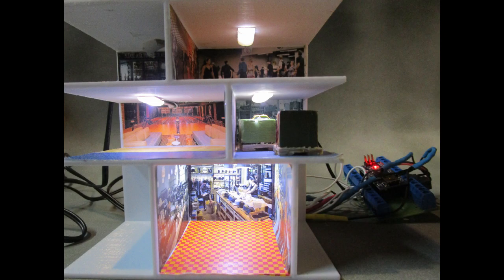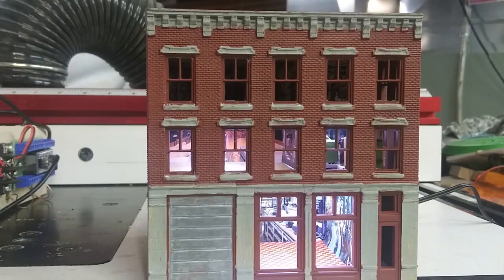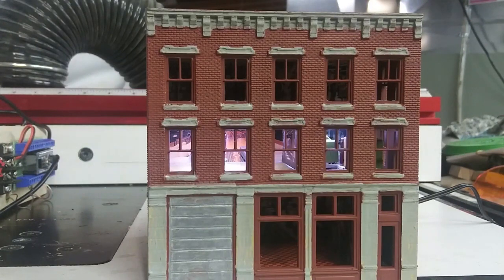I created room and floor dividers with my 3D printer and added random lighting effects with an Arduino microcomputer.